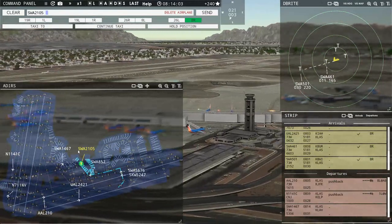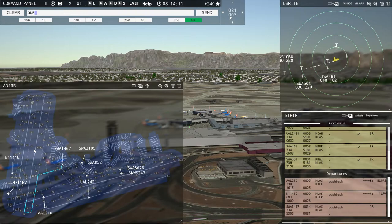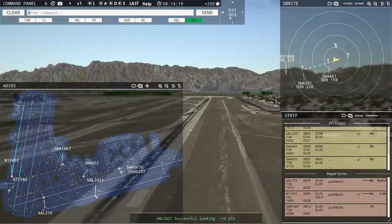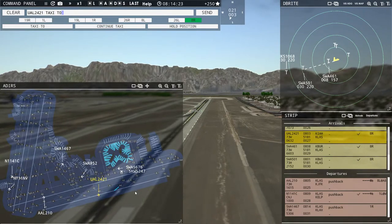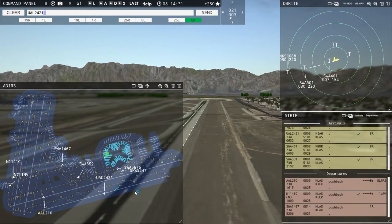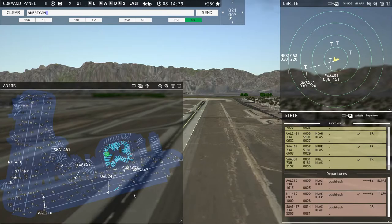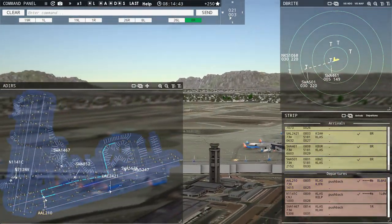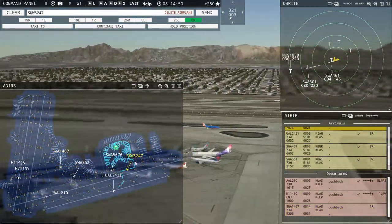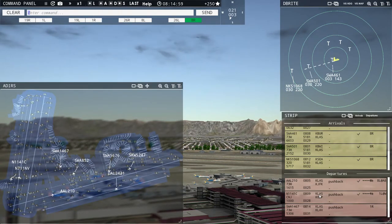Southwest 1467 requesting push and start — pushback approved, expect runway one right. 1141 Charlie, wind is 21 at 3 knots, runway one left, cleared for takeoff. United 2421, taxi to terminal via Alpha 4, Bravo, Charlie 3. American 210, wind is 21 at 3 knots, runway eight left, cleared for takeoff. Spirit Wings 1068 with runway eight right — runway eight right, cleared to land. Southwest 1467, runway one right at Bravo via Whiskey Delta.